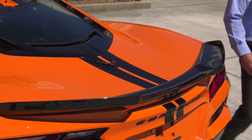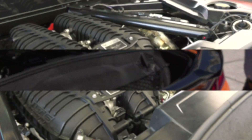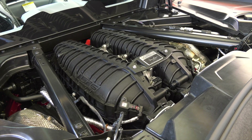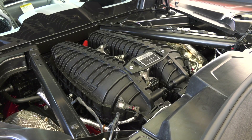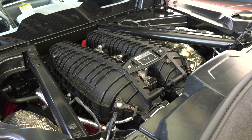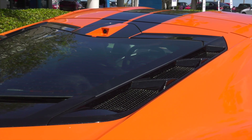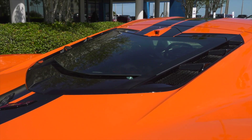The 2023 Corvette Z06 debuts an all-new 5.5-liter dual overhead cam V8 engine, marking a return to natural aspiration for the track-capable performance model. A lightweight flat-plane crank design enables the engine to rev to an astonishing 8,600 RPM, generating significant power. The new LT6 is designed to complement all aspects of the Z06's track-focused performance experience.